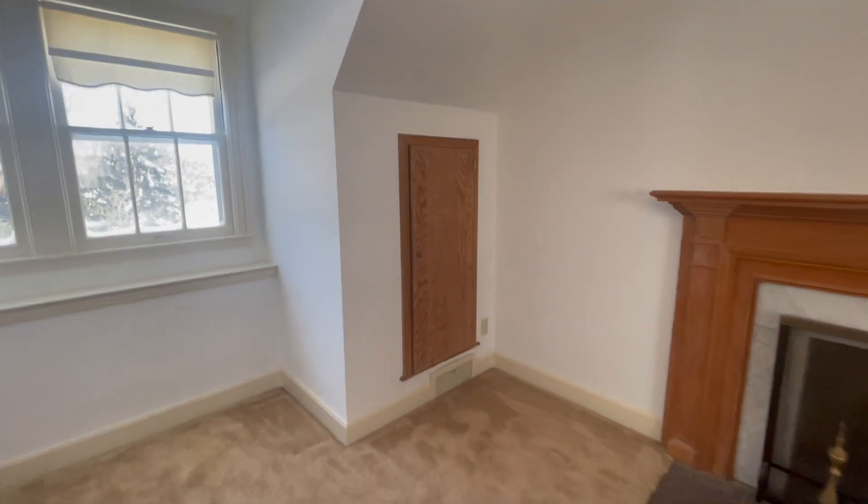Do you dare look in there? No. I think that's like a closet space where someone hid dead bodies. Nope — that's a little nook. Cute.